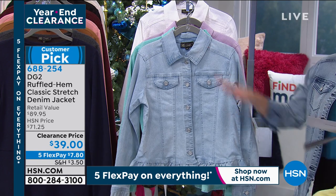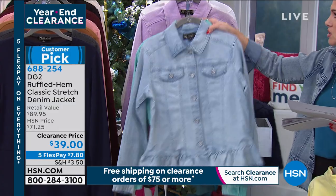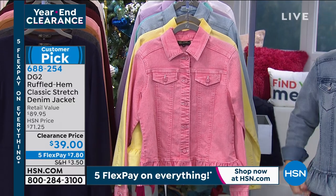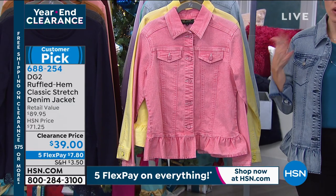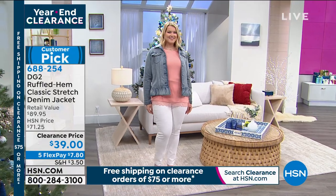Depending on how tall you are, it will hit you differently on your hips. For me at almost 5'2", it hits me at my lower hip, but on Amanda it hits at her upper hip. Either way, with how you layer it with a longer tunic or a shorter blouse, it's just perfect every time.